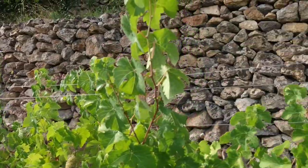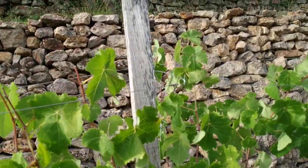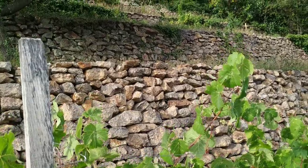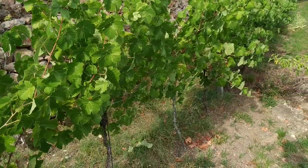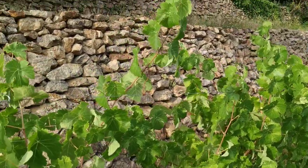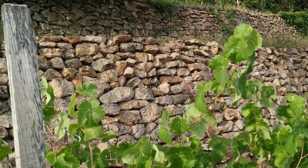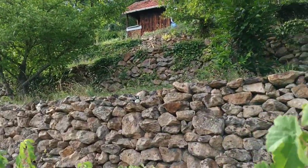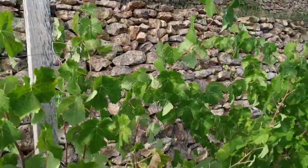It belonged to the Knights of Hanschusheim first and later to the Prince of the Palatinate. Now basically every little terrace belongs to somebody else, but you can still see that they have been constructed in a more or less uniform way and in a more or less uniform pattern in the Middle Ages.